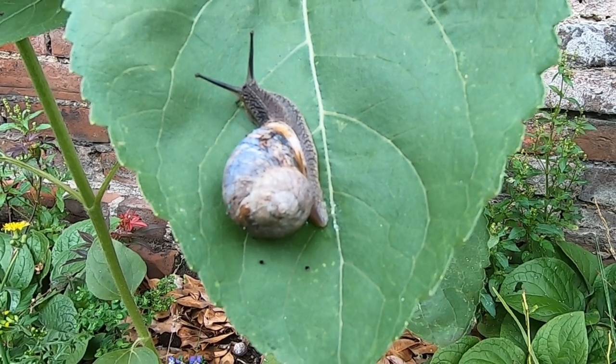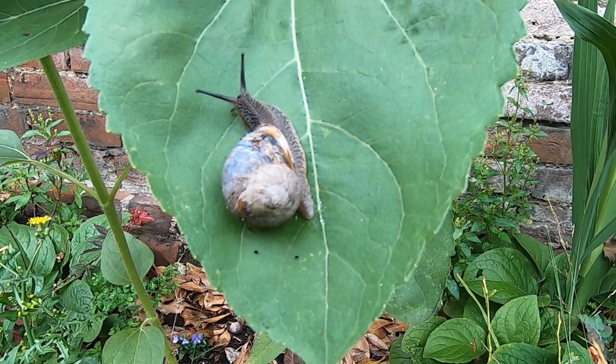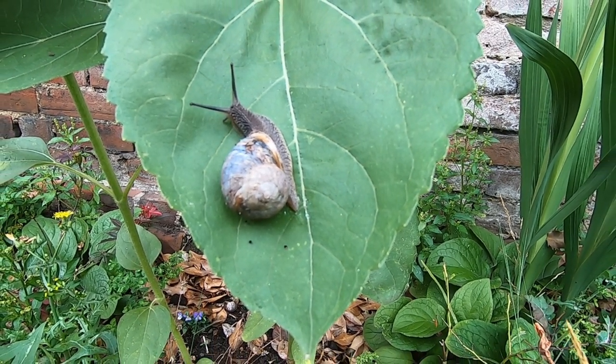They don't have to eat every day and in fact they can go many weeks, or sometimes months, without feeding if there is no food available or if it's too cold for them to be active.